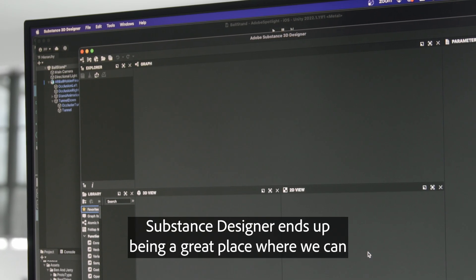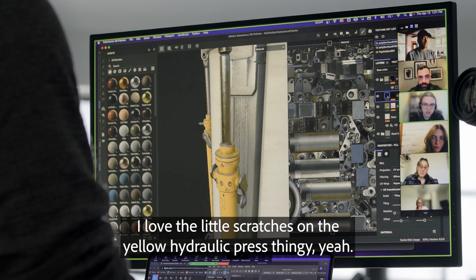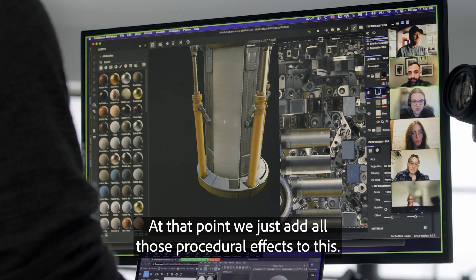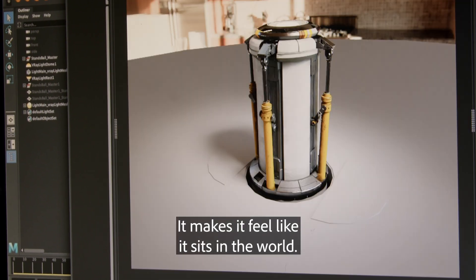Substance Designer ends up being a great place where we can procedurally generate a bunch of different materials. And then we go into Painter — I love the little scratches on the yellow hydraulic press thingy. At that point, we just add all those procedural effects to this. It really weathers it nicely. It makes it feel like it sits in the world.